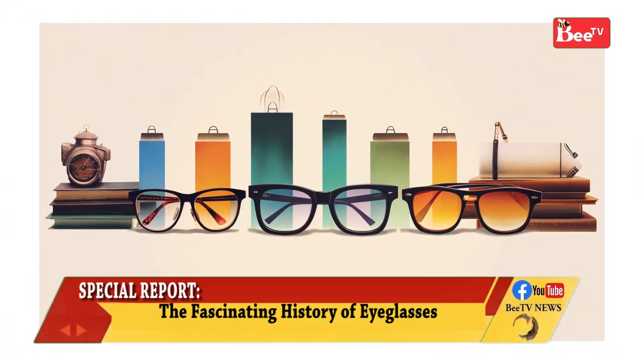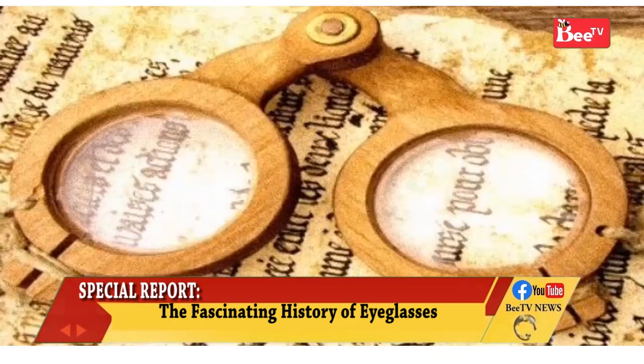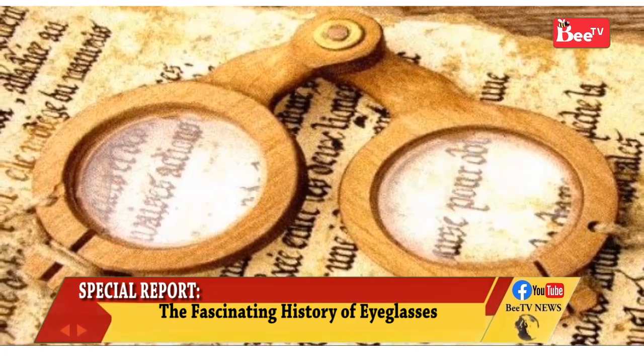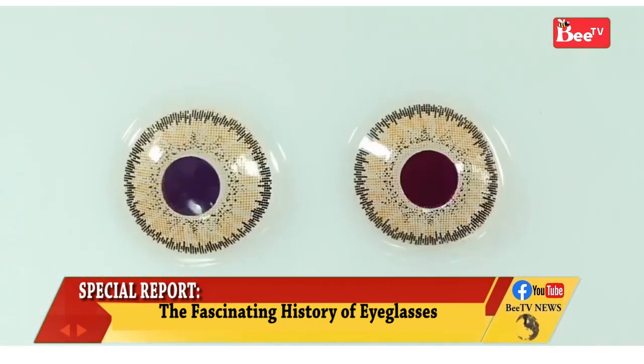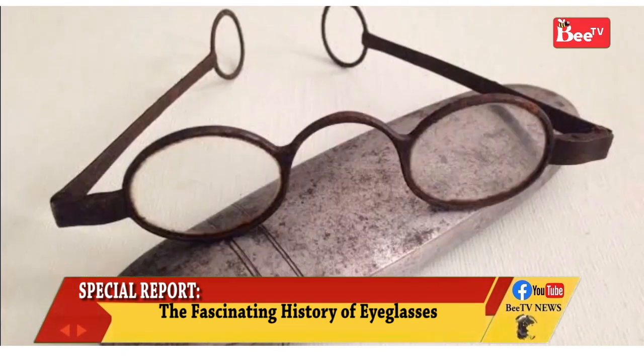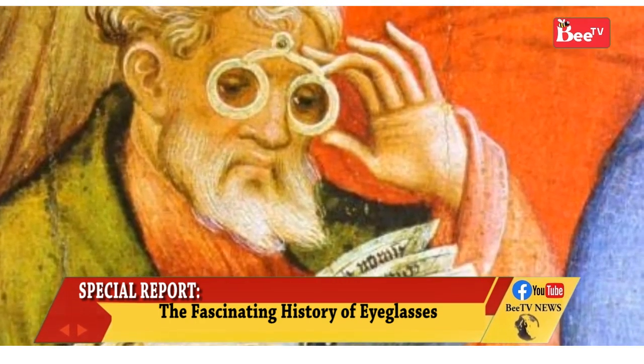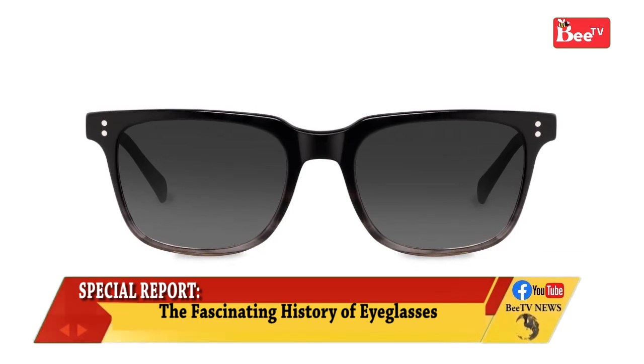Glasses wearers may use a strap to prevent the glasses from falling off. Wearers of glasses that are used only part of the time may have the glasses attached to a cord that goes around their neck to prevent the loss and breaking of the glasses. The loss of glasses will be detrimental to those working in these conditions.